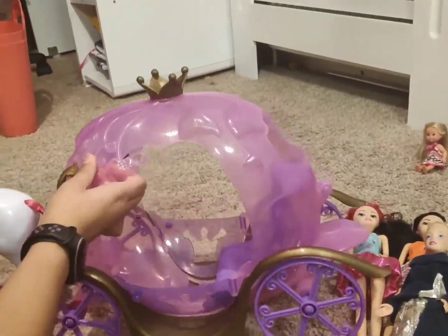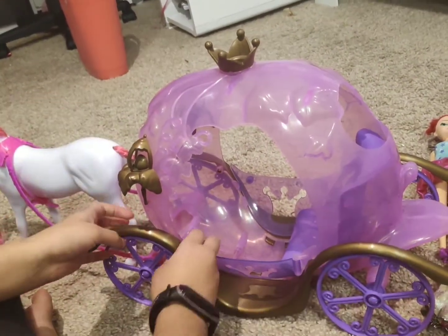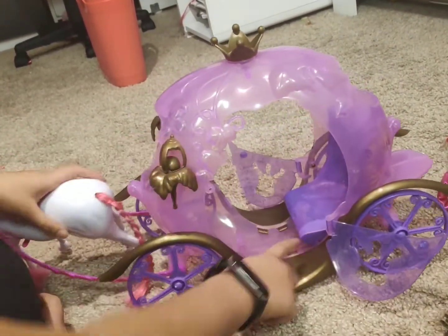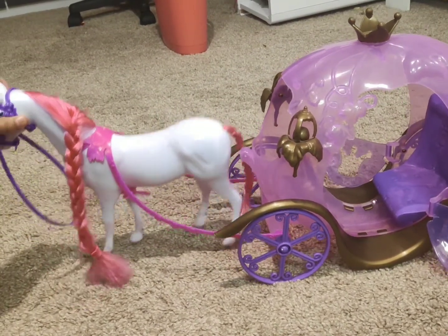She comes with this awesome carriage. It's a pink carriage with a crown on top and gold accessories on the sides. The door opens on both sides and has a place to sit inside. The pink haired white horse is also included with the carriage.